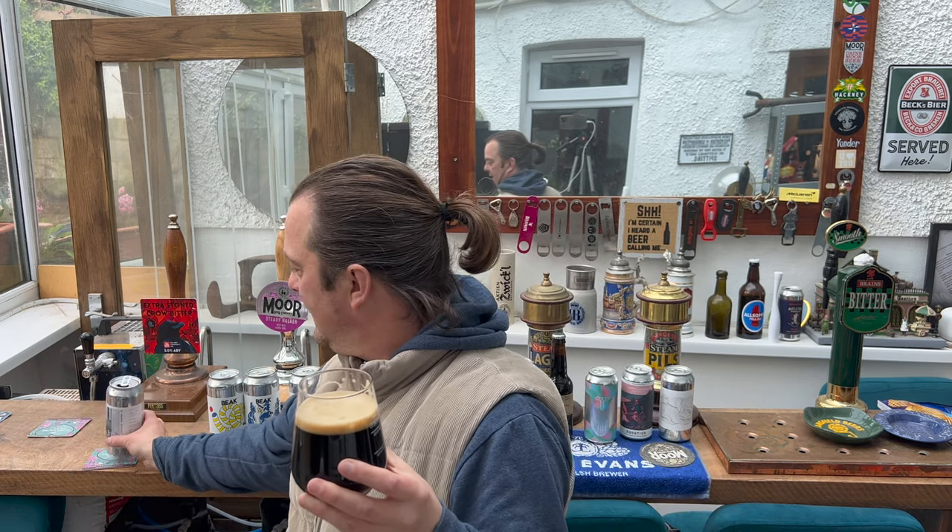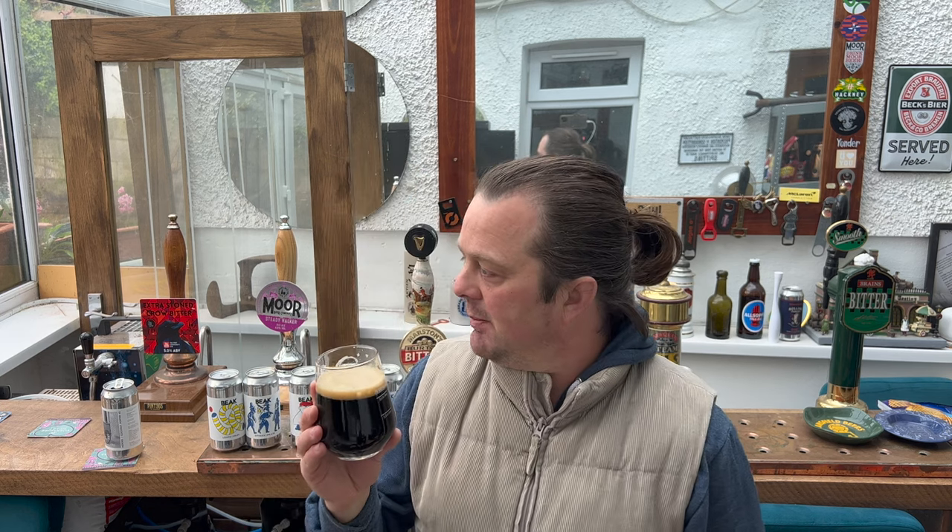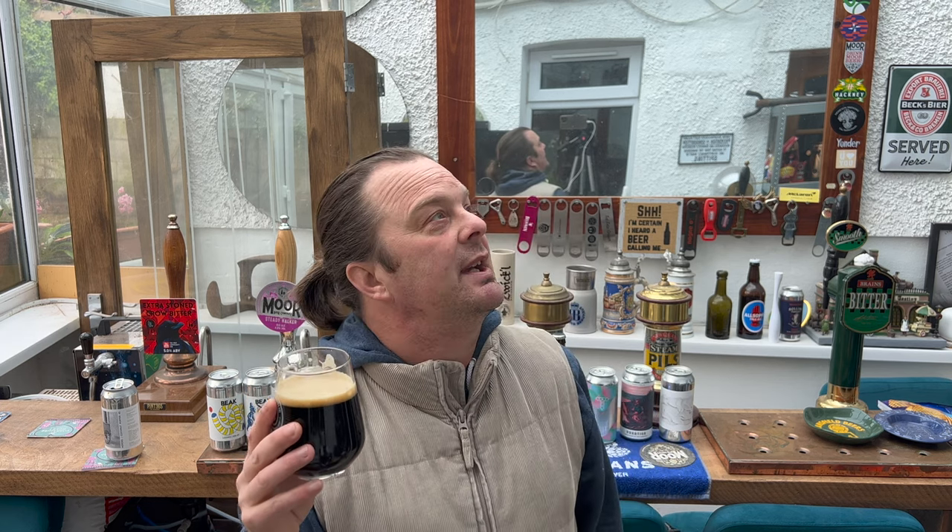Perfect, really. Absolutely perfect for the day. It's been hammering down with rain today here in South Wales, and it's been one of those days where you thought to yourself: this is a good day, let's crack open a porter.